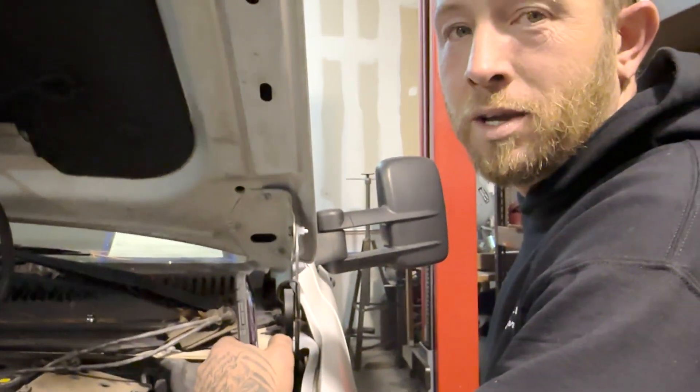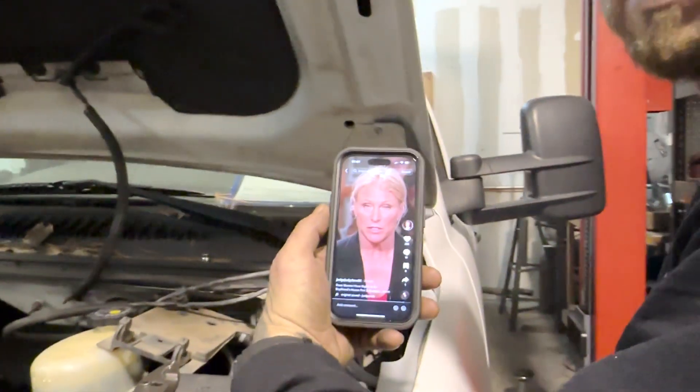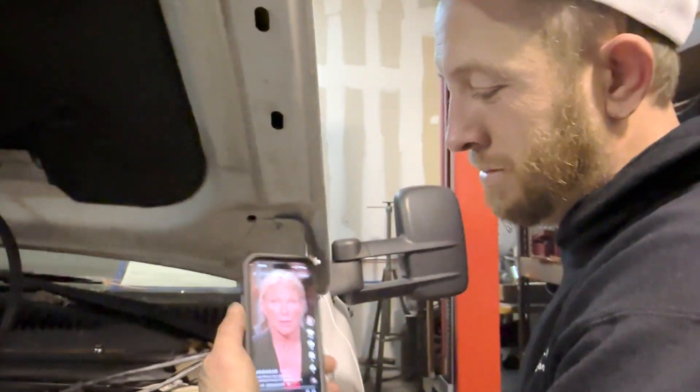What are you watching, Brad? Judge Judy. Judge Judy. More than $20,000 for one. Is she your favorite? Yeah, she's a b****.